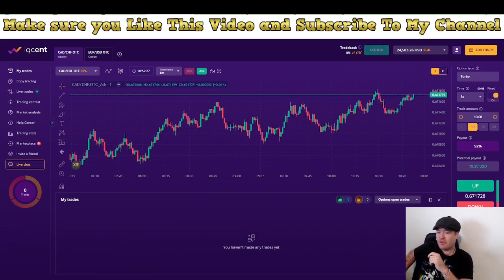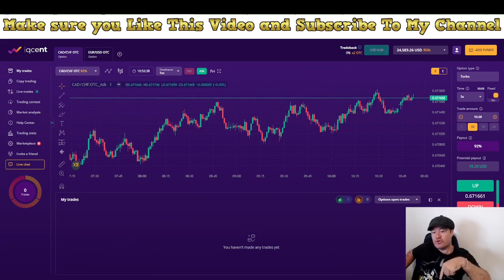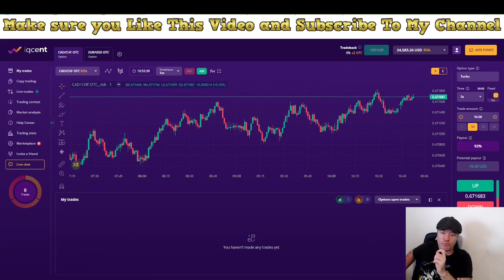Coffee is important in the morning when you are going to trade binary options. Make sure you sign up to this broker using the link you see up here right now, or you can use the link from below the video. Below the video you'll also find a promo code that gives you 200% on your first deposit, so make your first deposit count.